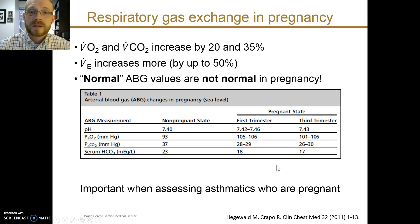This is particularly important when assessing pregnant patients who may have asthma and are suffering from an exacerbation. You would not want to miss the fact that a so-called normal pCO2 in a pregnant asthmatic may in fact be a sign of respiratory acidosis and decompensation. Beware the normal ABG in the pregnant asthmatic.